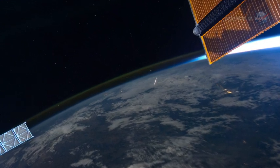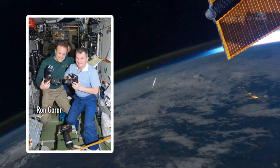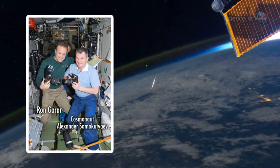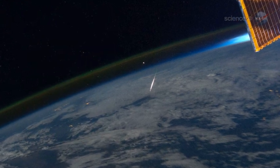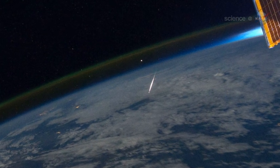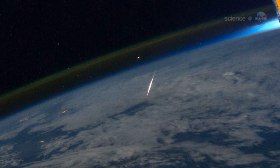"This is what a shooting star looks like from space," tweeted Expedition 28 flight engineer Ron Guerin, who photographed a bright Perseid streaking beneath the space station. At the time of the shot — 19:17 Universal Time on August 13th — the ISS was over China, moving from the Gobi Desert near the Mongolian border toward Beijing.